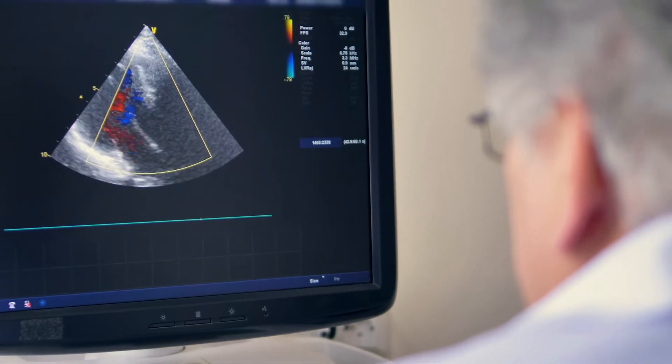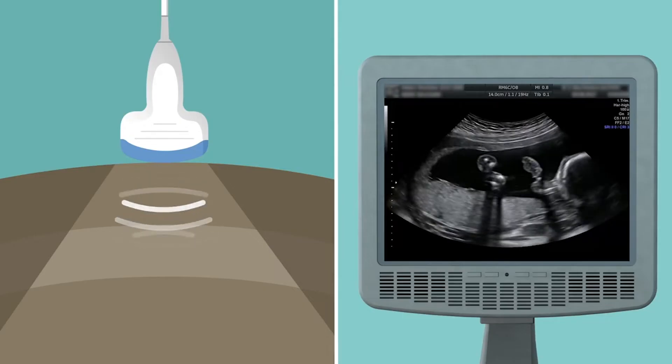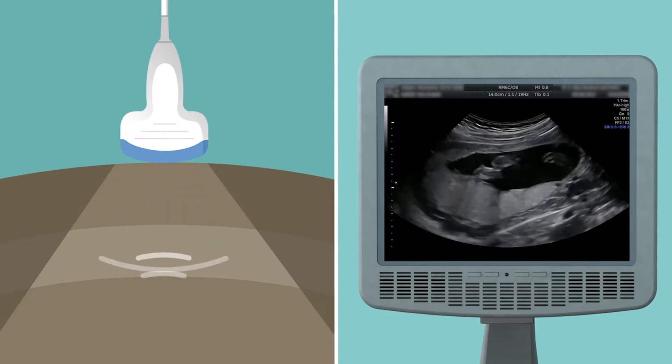Traditional ultrasound basically uses tiny ceramic bricks that expand and contract when you apply voltage. That expansion and contraction generates ultrasound waves that are used to look at the interior of your body.